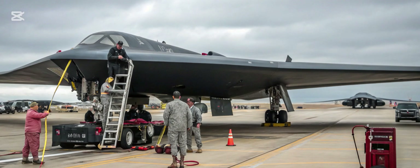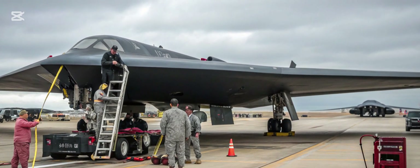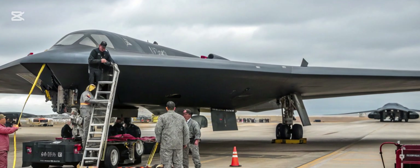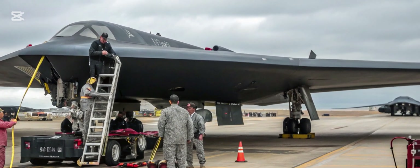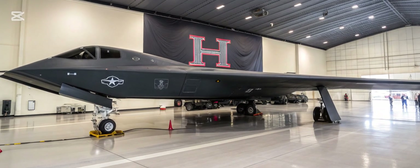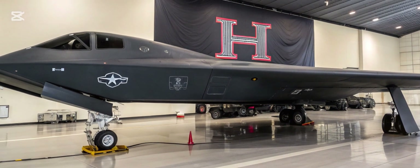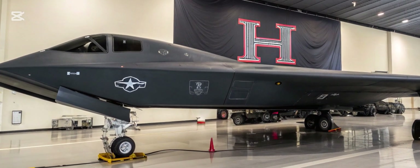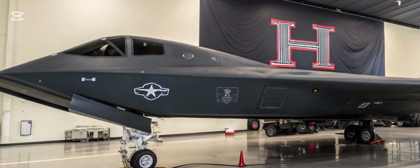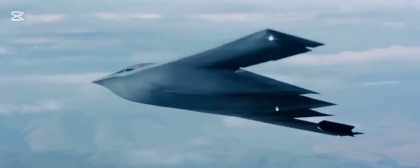Advanced Avionics and Systems. One of the key highlights of the B-3 Spirit 2026 is its state-of-the-art avionics suite. The aircraft is equipped with AI-powered mission management systems that allow pilots to focus on strategy rather than manual controls. Enhanced sensors provide real-time data on enemy movements, weather, and mission-critical information. This integration of artificial intelligence and advanced software makes the B-3 not just a bomber, but an intelligent command platform in the sky.